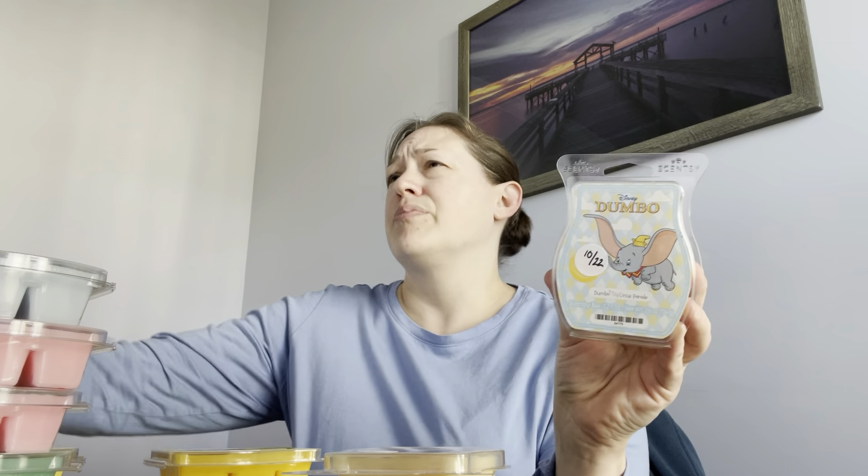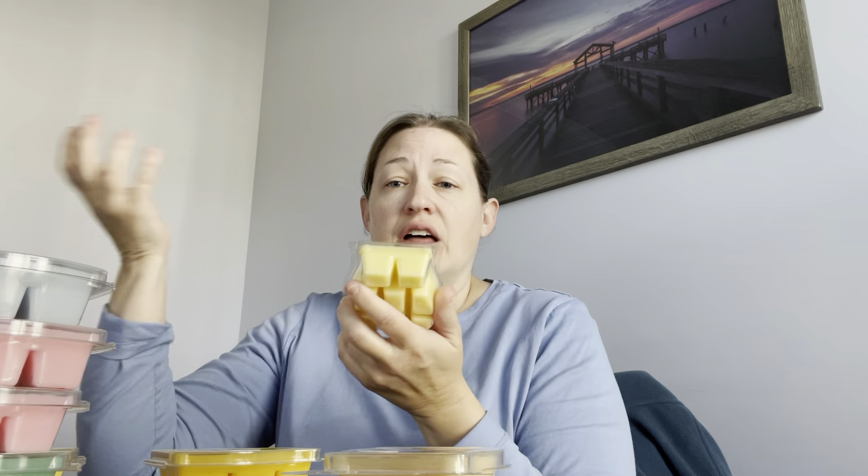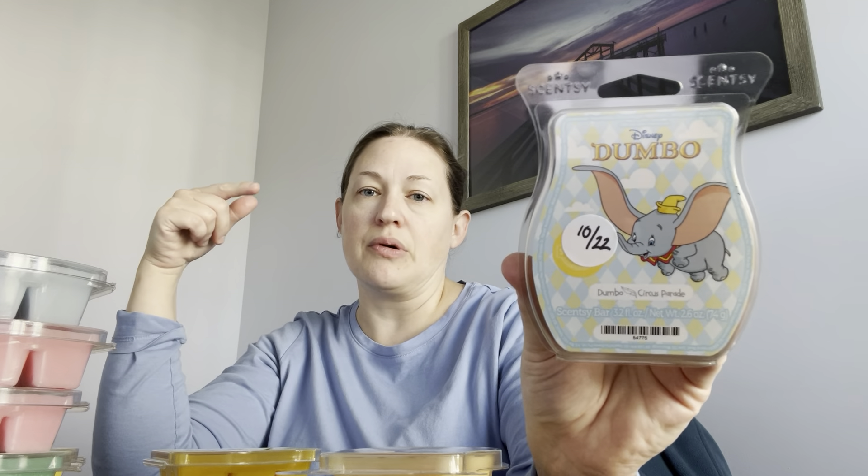I kept a bar of Dumbo Circus Parade — I used to have three bars but I have so much of it I don't need all of these. I dropped it down to one. It's nectarine, melon, vanilla — just a really pretty fresh vanilla scent. I warm this when I cook. They did bring it back during the Dumbo release earlier in the year and I added it to my club and fell in love with it. It was one I never really liked and then I was like, what's all the rave about? And now I like it.